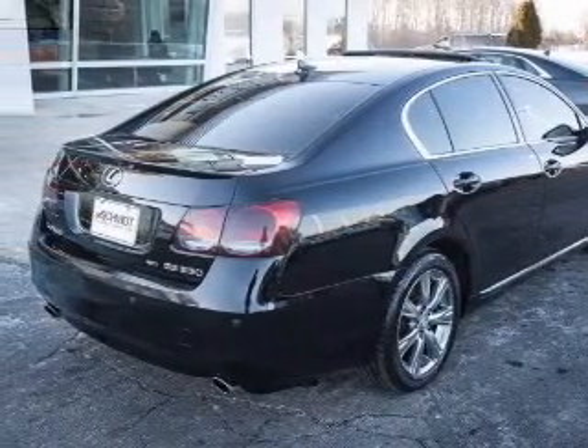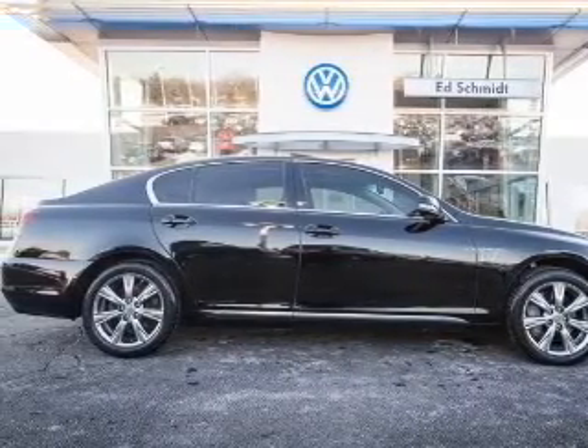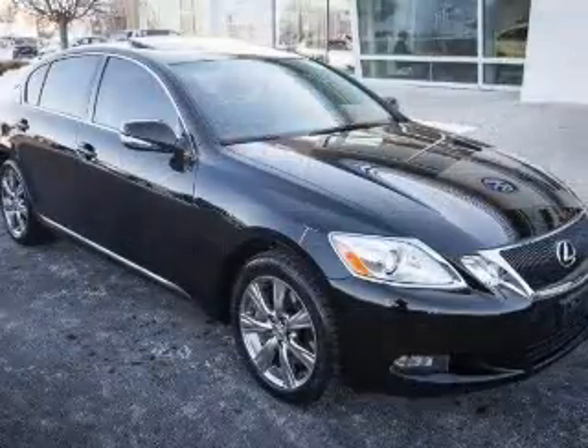Heated seats are a desirable comfort feature. Let the sunshine in with a sunroof. Memory settings are just one of the extras. Call today to schedule a test drive.